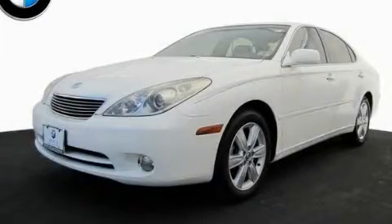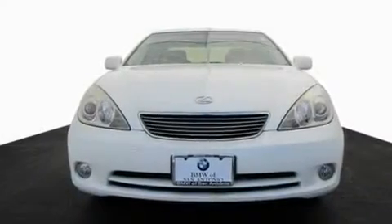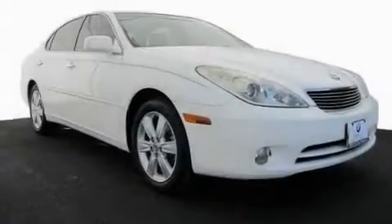This is a 2005 Lexus ES with great fit and finish. It features a 3.3 liter 6-cylinder engine and an automatic transmission.